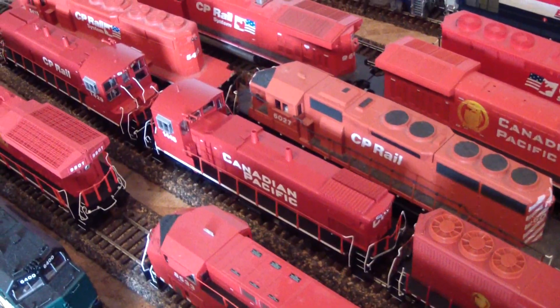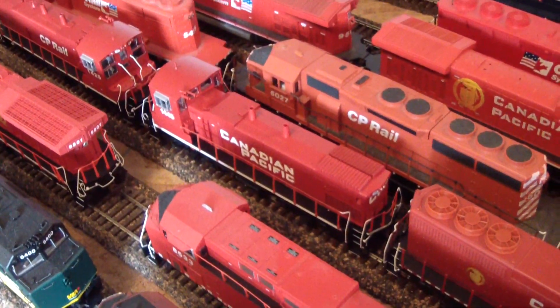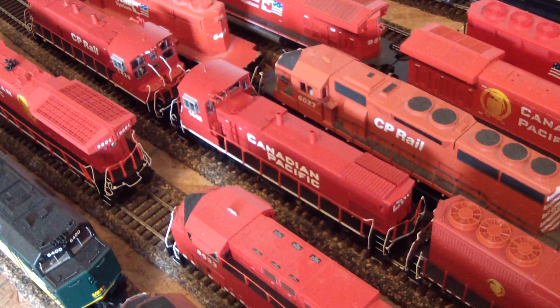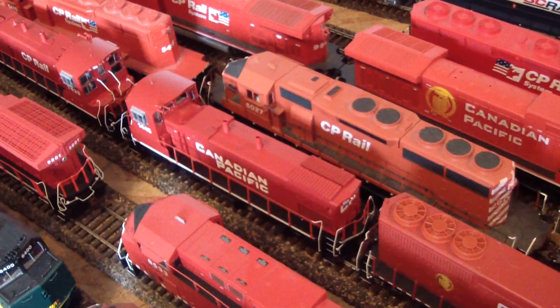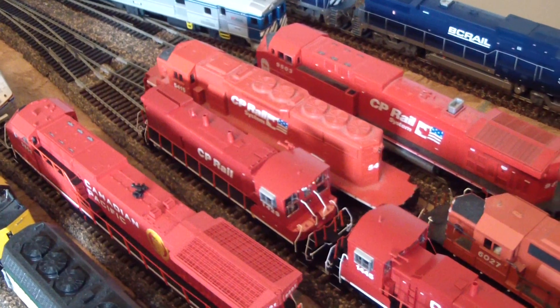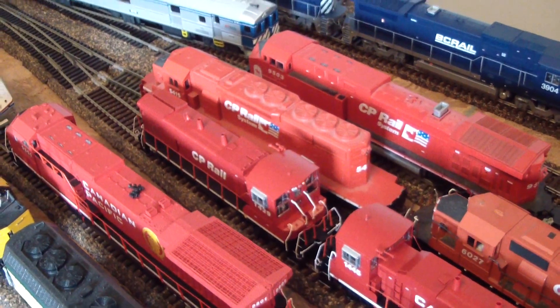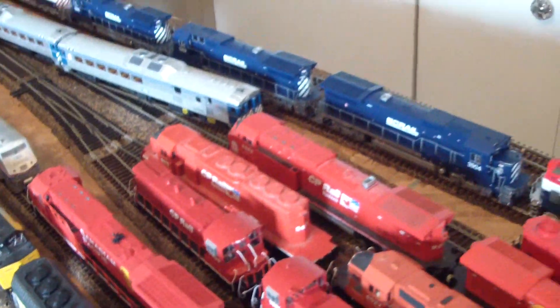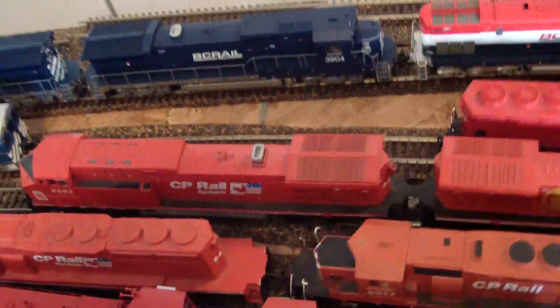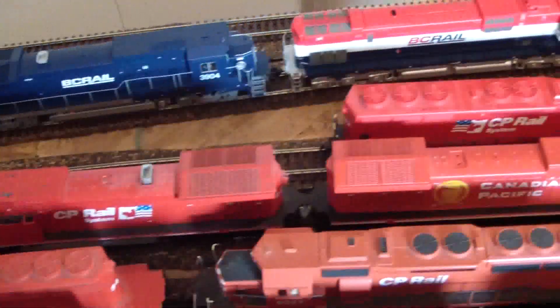I also got this one, an MP15 - I got that with DCC for 60 bucks at the train show from Kelly's Caboose. Actually, both were from Kelly's Caboose. And then I picked this one up full price, unfortunately - everyone knows the price on that.